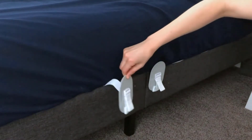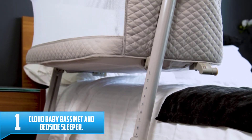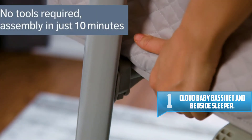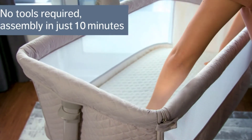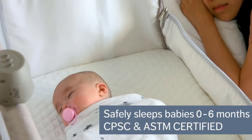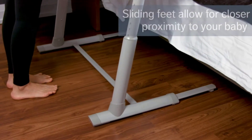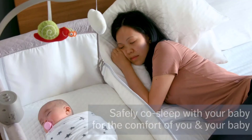Number one: Cloud Baby Bassinet and Bedside Sleeper. Cloud Baby bedside sleeper is ideal assistance in taking care of your newborn baby. With Cloud Baby, the toddler will have a cozy bed that helps them fall asleep quickly and calmly. The mattress is super soft and comfy, keeping the baby pleasant for the whole day. Cloud Baby also comes with a music box and detachable toys that can make the baby happy. The assembly is very simple with easy-to-understand instructions, taking less than 10 minutes to set up.